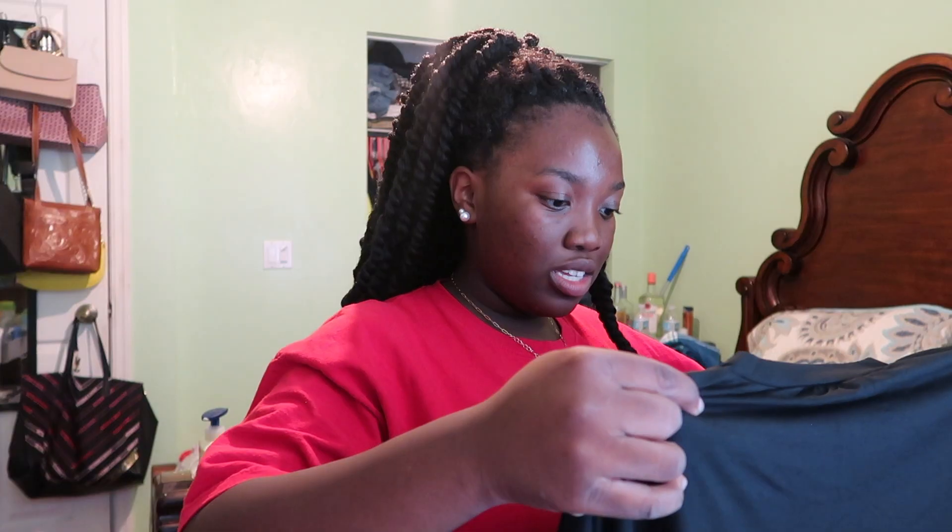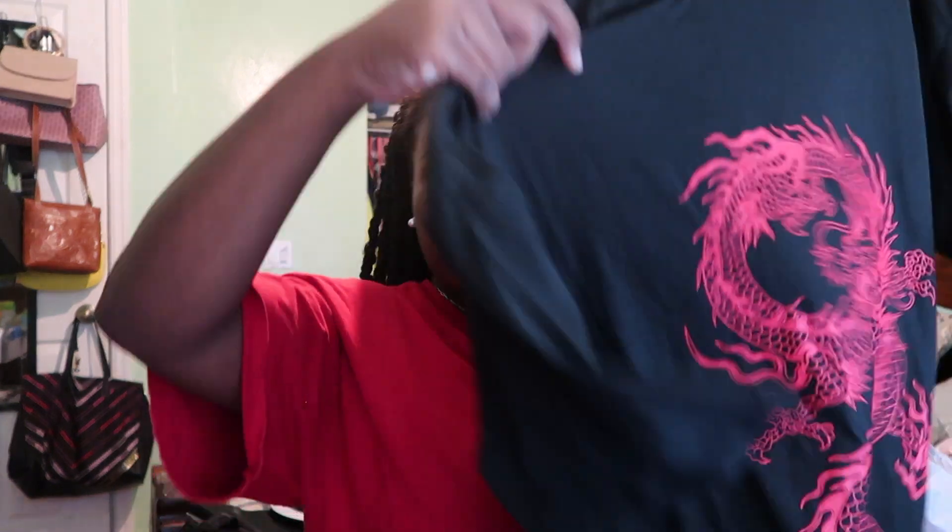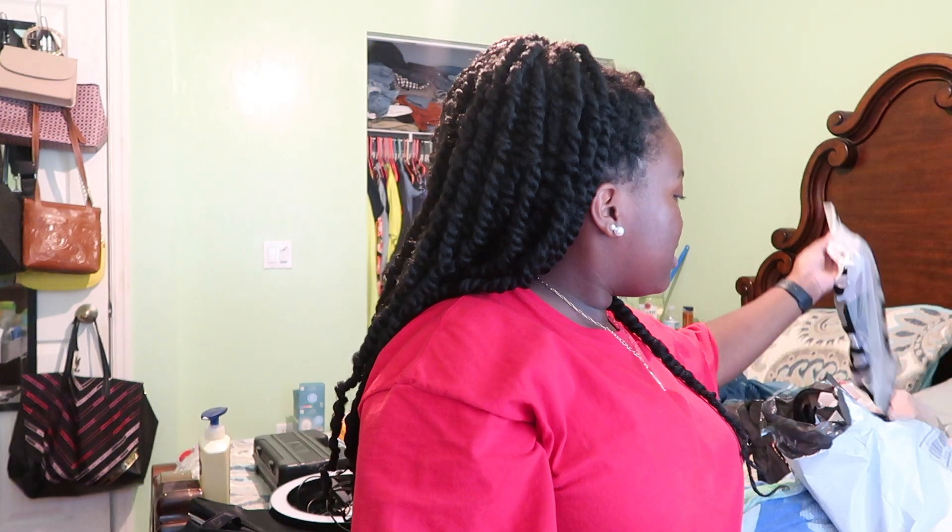This is like a dragon shirt. I saw this and I was like I need it. Granted I have so much clothes, but I was like I need this. It's like a red dragon shirt. The material is super soft and it's really big too.